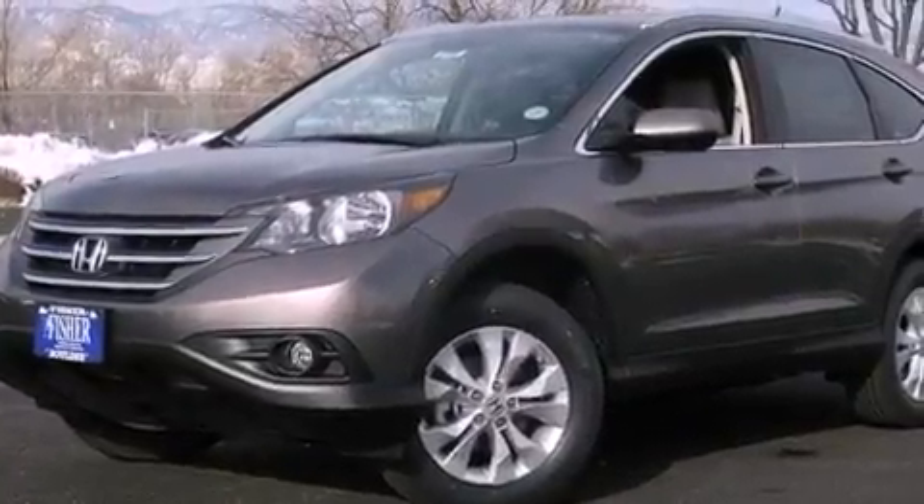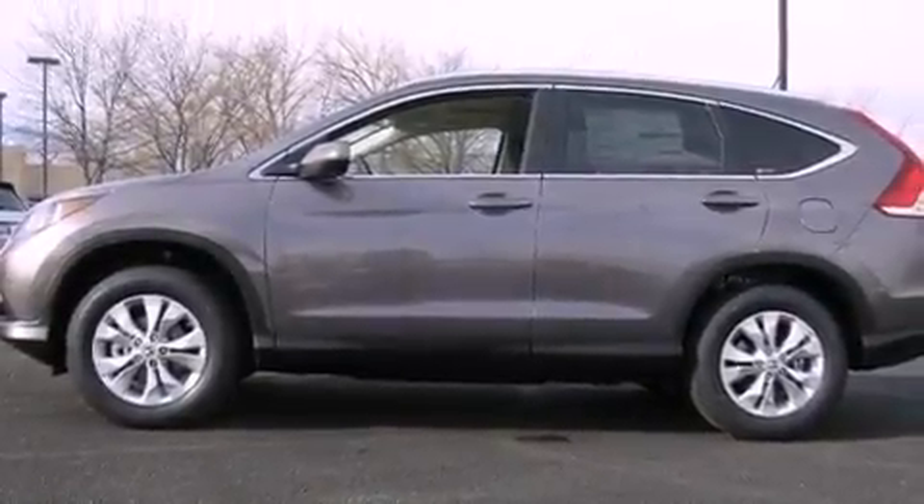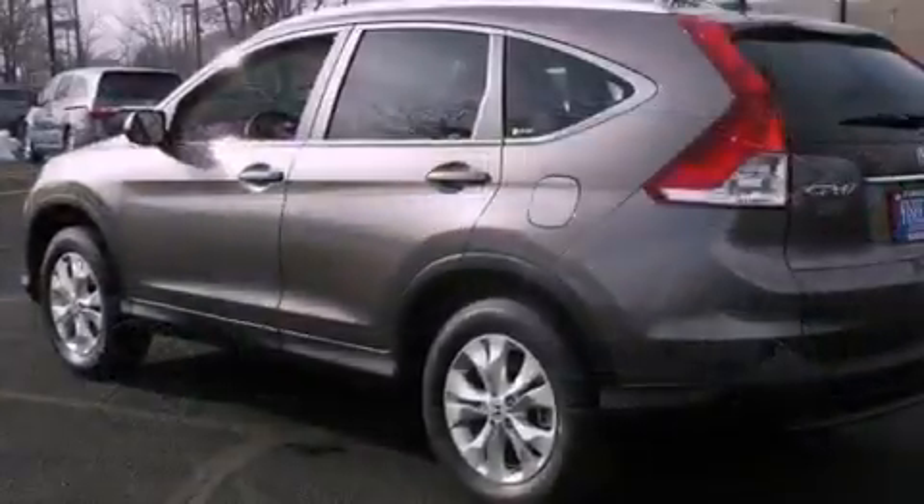An anti-lock braking system, heated side view mirrors, and the leather seats provide great support and create an overall luxurious feel.